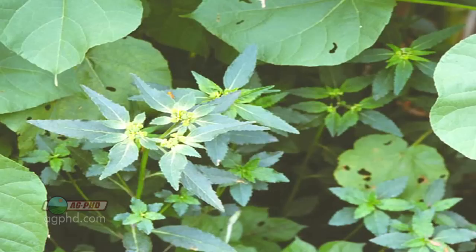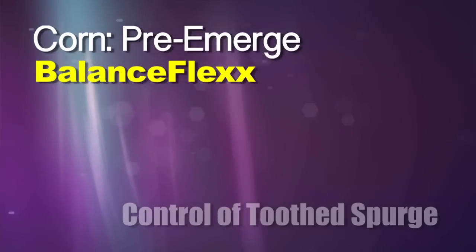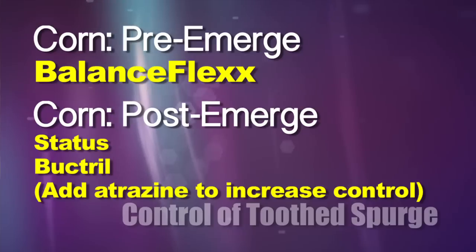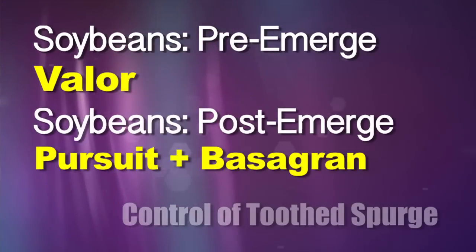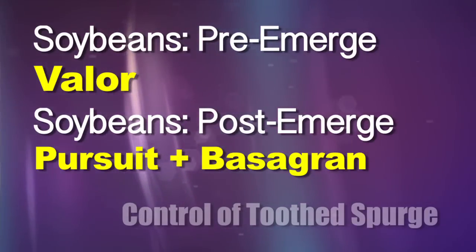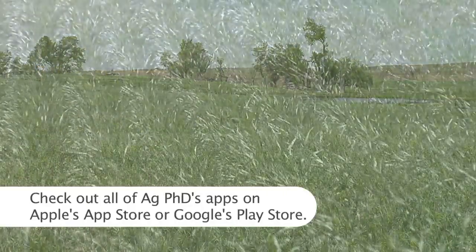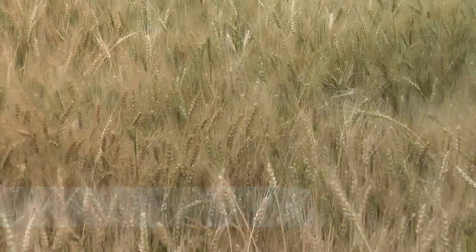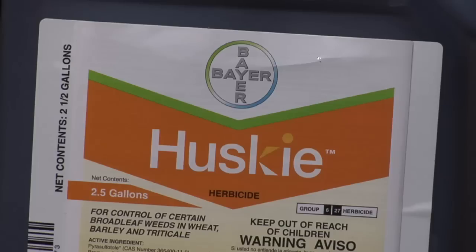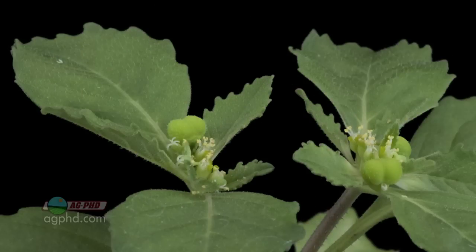Toothed spurge doesn't get real tall — maximum around three feet — so it doesn't grow above corn, beans, or wheat. For corn, we like Balance Flex in states where it's labeled, atrazine included with post-emerge treatments, and also Status and Bukedrill, both better when combined with atrazine. In soybeans, start with a good pre like Valor, then post-emerge Pursuit plus Basagran combination. In sugar beets, we like Upbeat and Betamix. In wheat, toothed spurge is rarely an issue because wheat chokes it out — if it were, we'd go with Huskey or a burndown with Sharpen. Toothed spurge is a little easier to control than leafy spurge — thank goodness.